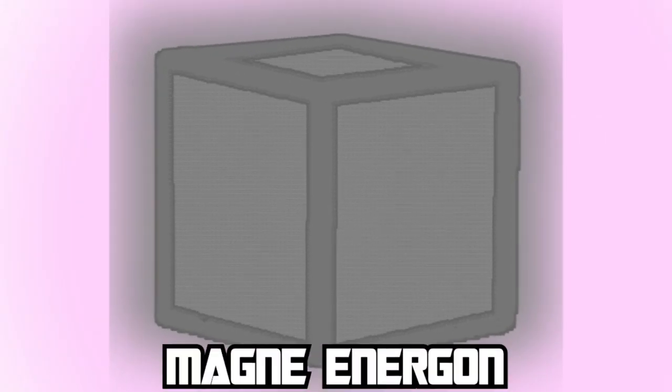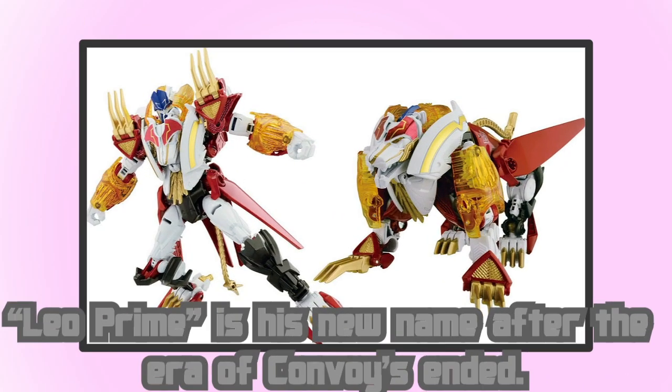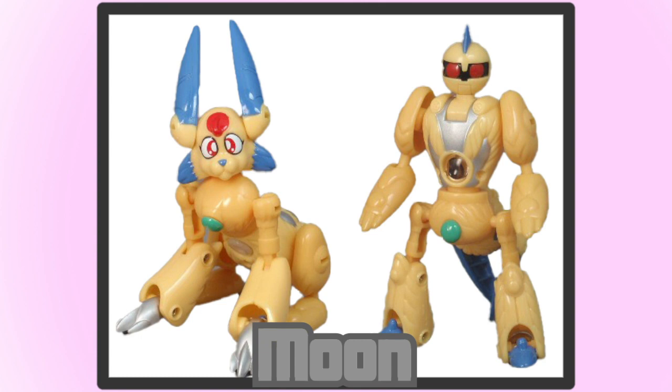Next up we have Black Energon, called the Magne Energon. Magne is probably the Japanese term for Magnesium — at least that's what Wikipedia gave me — so it would make sense this Energon gives the user powers of magnetism. Magne Energon fuels RP, partner of dimension-traveling Leo Prime. He is forged out of shards of Unicron. RP turns into an ancient sword whose power comes straight from Leo Prime's Energon matrix. As you can see, RP is stylized after Moon, the little rabbit bot from Beast Wars II.